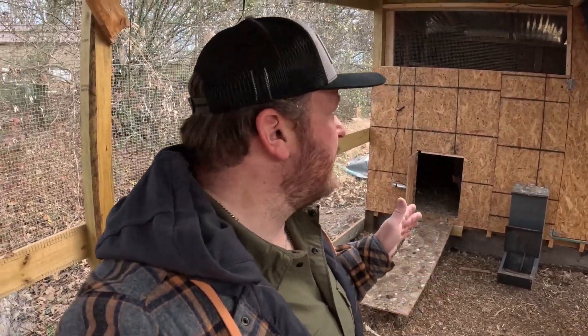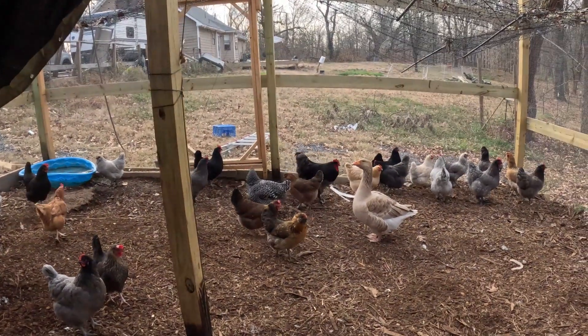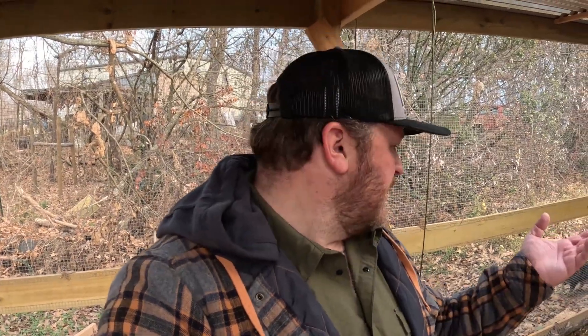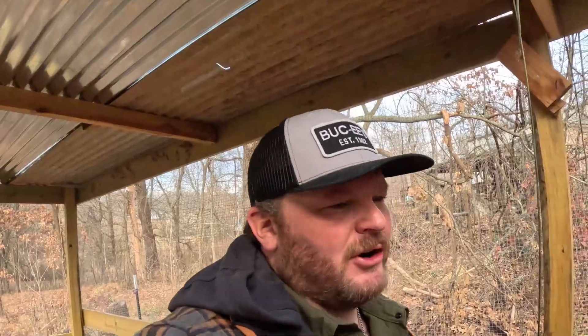Two reasons why I did what I did: one, I'm six foot tall and I wanted to be able to walk inside. And two, Libby the guard goose — I didn't want the coop to be too high and difficult for her to get up in there. I wanted to keep it low so she could easily get into the coop.